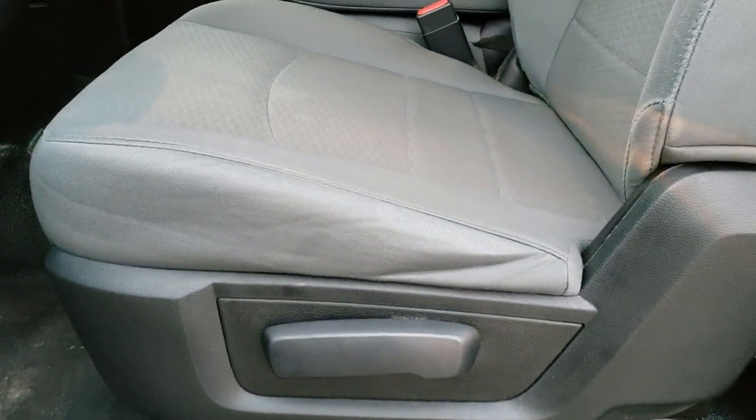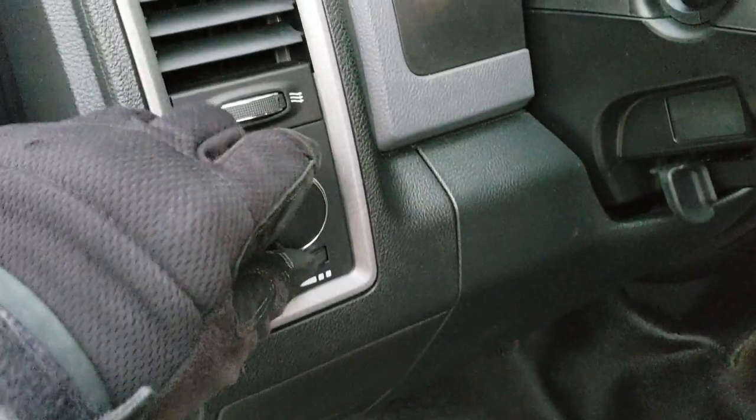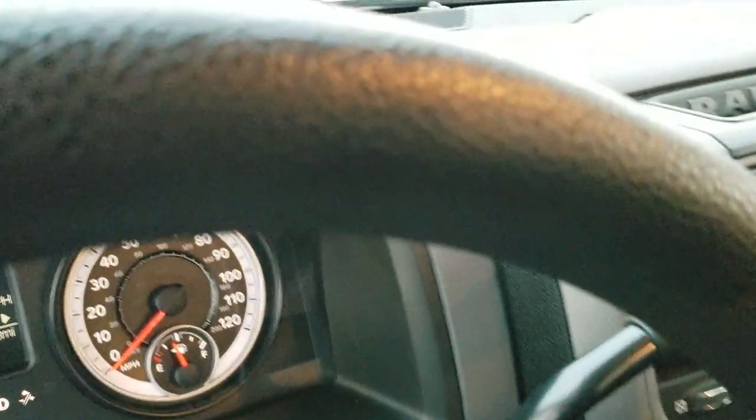Inside, the Tradesman package gives you a gray cloth interior. As you can see, there are no rips or tears on the seats — really nice condition. Comes with the heavy duty rubber floors and auto headlamps, all part of that Tradesman package.